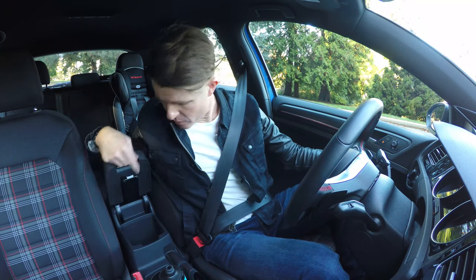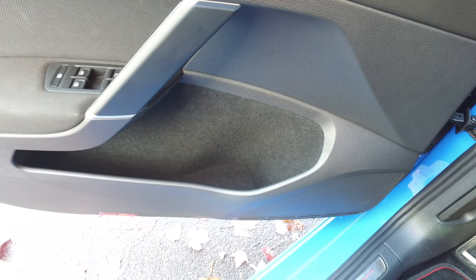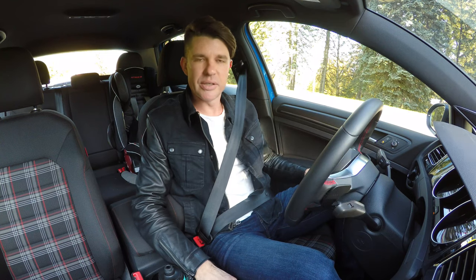Another interior compromise: the centre console is tiny. There's a small tray down there too, but to compensate they've given you more space in the door trims with bigger tubs. Small compromise, but if you're the one driving and having fun, who cares? You can also turn off traction control entirely if you want even more fun.